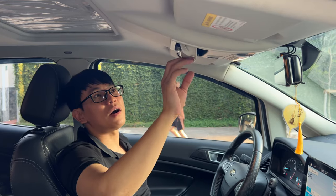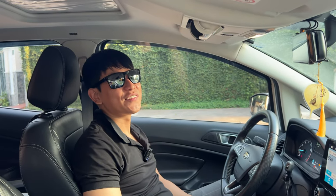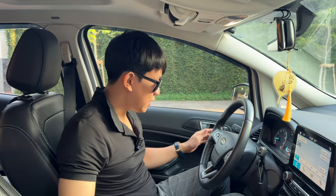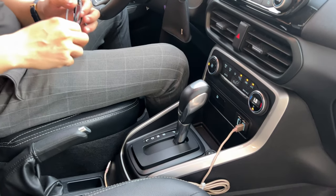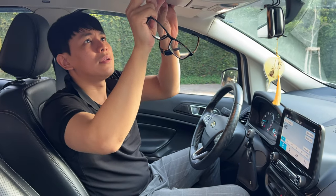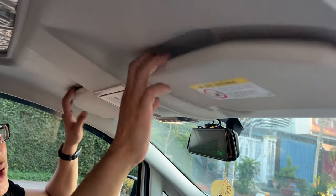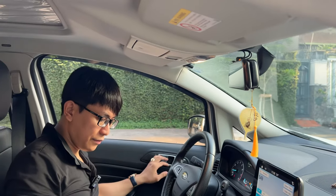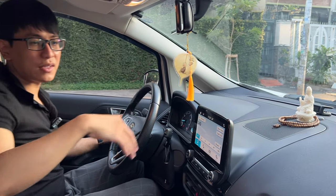Cái này là chống nóng rồi, cái này là để kính, đồ, kính đen nữa. Trần nỉ nè anh em, trần nỉ nè, mới tinh luôn, mọi thứ còn mới hết luôn á. Đây là để cho mấy em bạn nữ. Camera đầy đủ nha anh em. Anh em mua là tặng luôn cái tượng Phật Bà luôn nè, cái gì trên xe là tặng hết anh em.